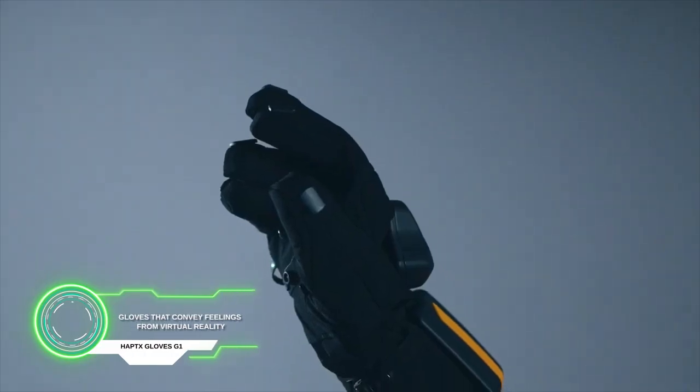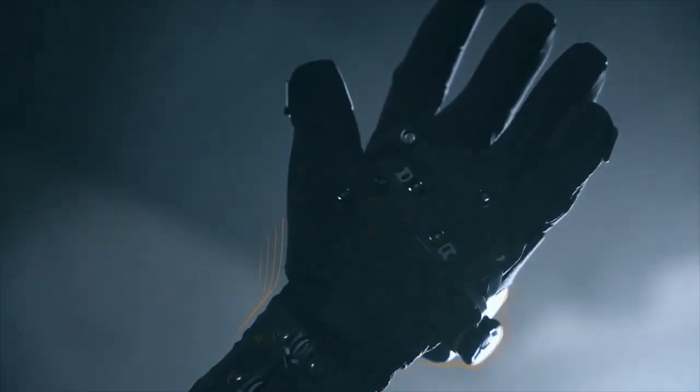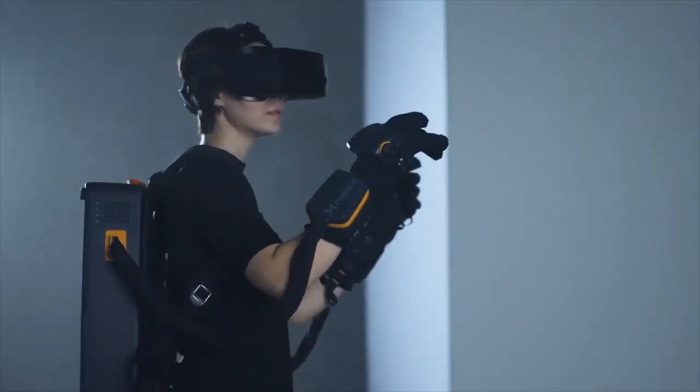Gloves that convey feelings from virtual reality. When you touch an object in VR, motors pump air into your gloves. In this way, your fingers feel the pressure, and the brain perceives it as reality. The device is called Haptex Gloves G1.